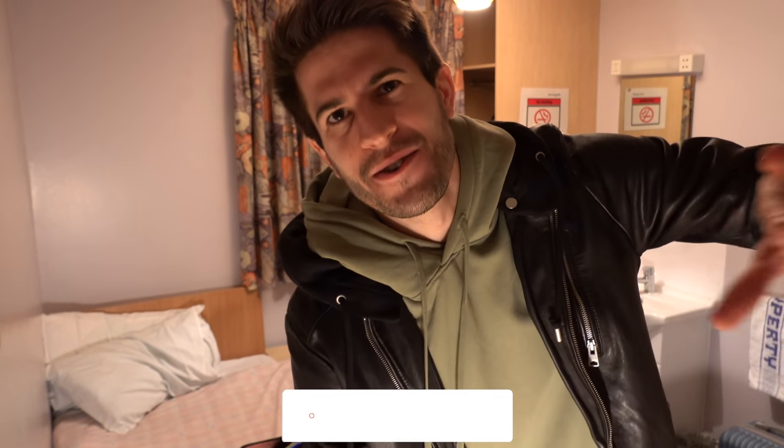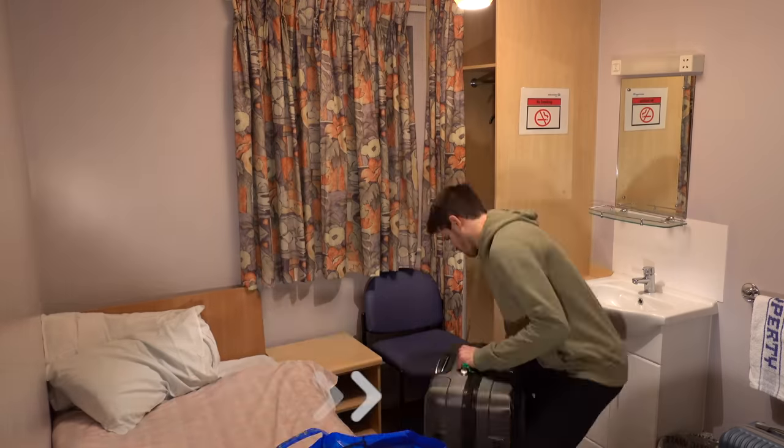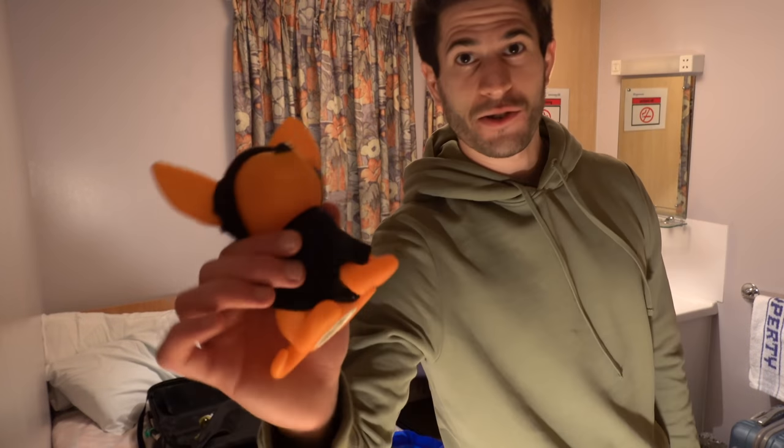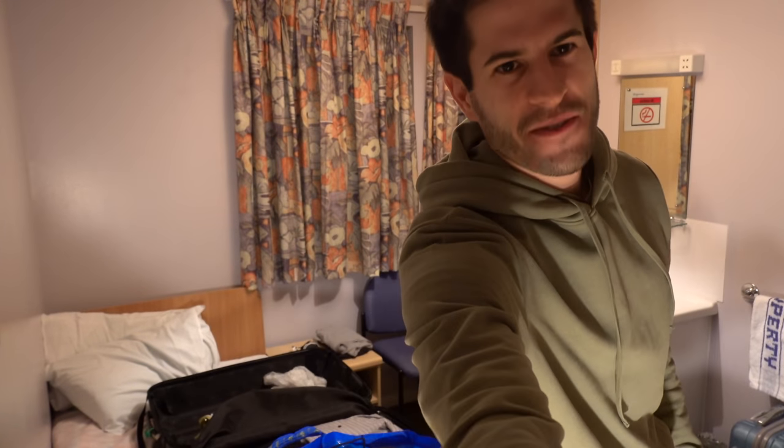Stay tuned — I'll give you guys a full tour of everything: the kitchen, the living room, all that stuff. But first things first, let me unpack my scrubs.